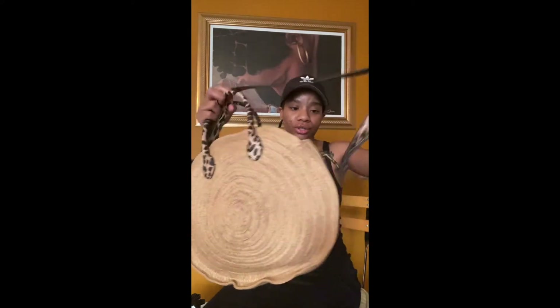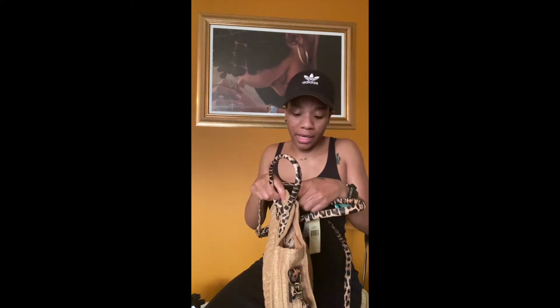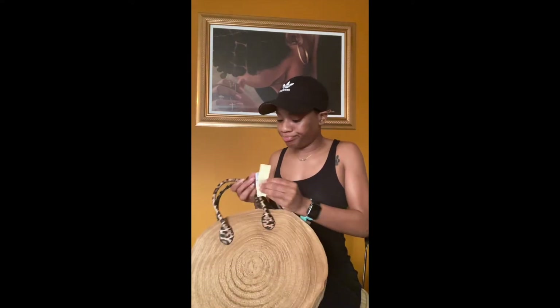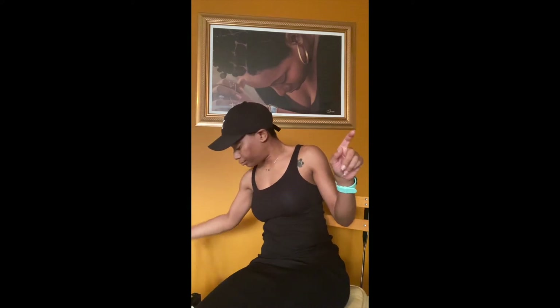In one of my later videos I'm gonna show y'all some leopard shoes I ordered — if y'all follow me on Instagram some of you have already seen it. But how cute is this little beach bag? You can take it anywhere — it has a zipper and a magnet attachment, little pockets for your phone or whatever you need. You'll never guess how much I got this for — $6.99!